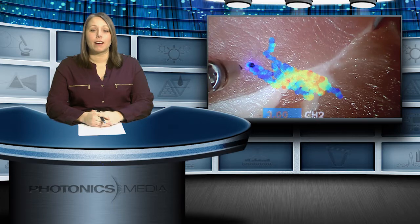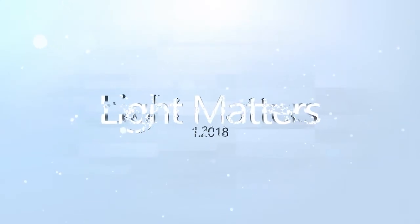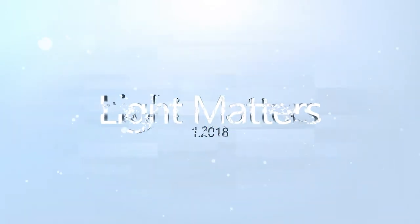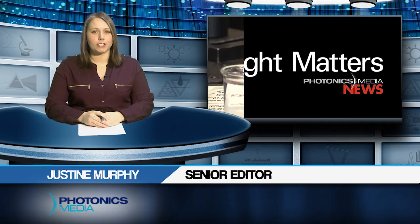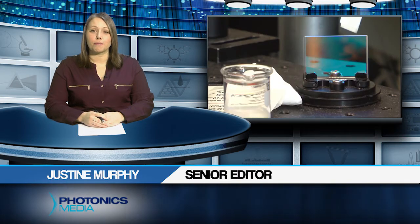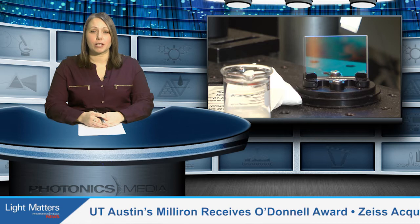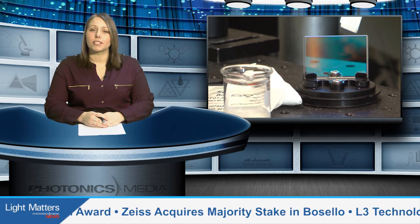Taking instrument development from the lab to the operating room. On this episode of Light Matters, we introduce you to researchers at a biophotonics laboratory in California who are making great strides in the field of fluorescence lifetime imaging. Hello, I'm Justine Murphy and this is Light Matters for January 2018. Scientists at the Marcu Laboratory at the University of California, Davis are applying their research in fluorescence lifetime imaging to a clinical setting for diagnosis of human diseases. We'll tell you more later in the show.